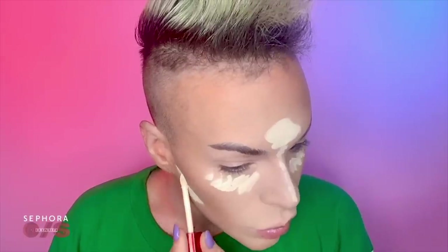Now going in with one final concealer in the shade Fair number one — we're going to clean up our contours and brighten up the face. Dark circles, gone. Can't clock me, honey. I'm loving this concealer because it's great not only for coverage in general, but for contouring as well.